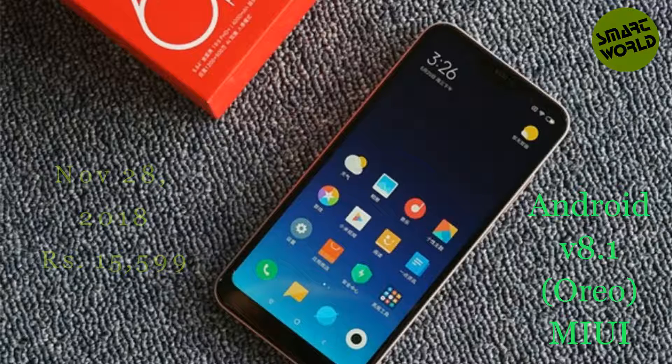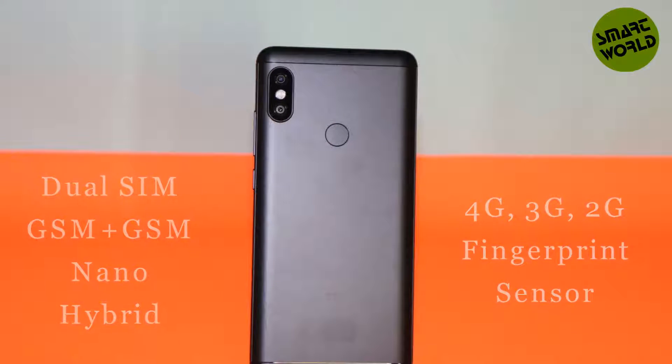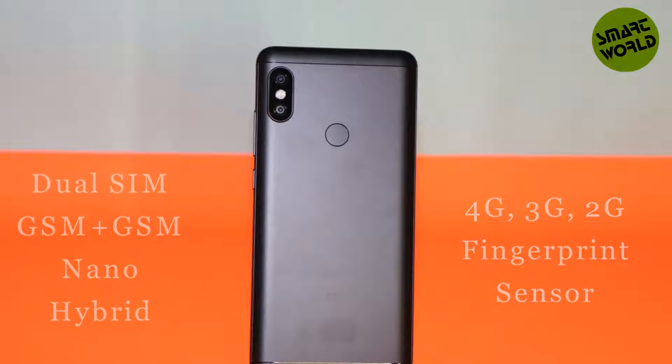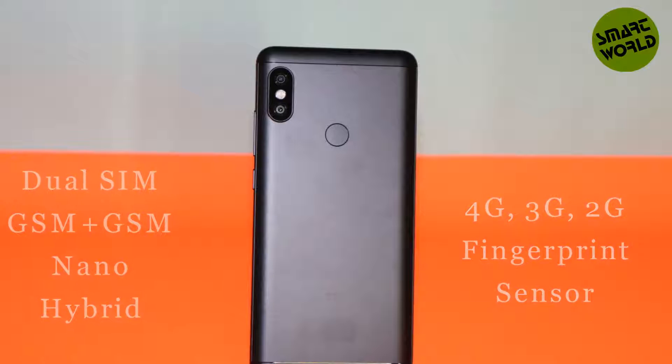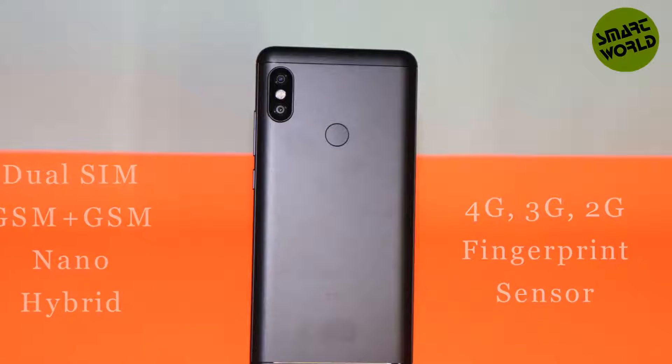The operating system is Android V8.1 Oreo with a custom UI of MIUI. It supports dual SIM, GSM plus GSM, with SIM 1 being Nano and SIM 2 being Nano Hybrid. 4G is available and supports Indian bands. 3G and 2G are also available.